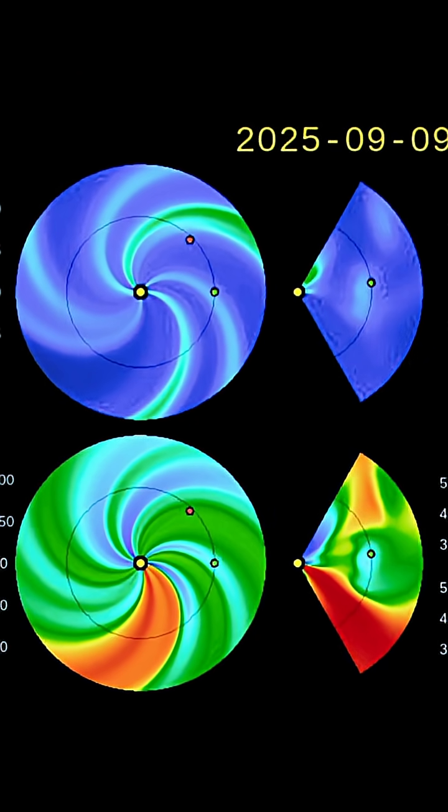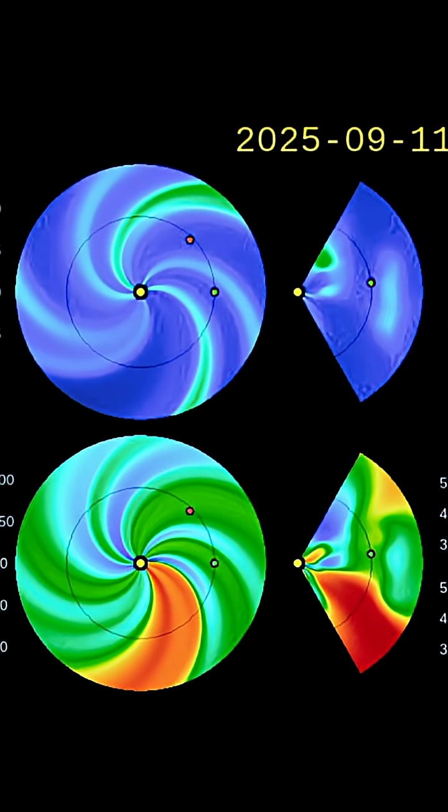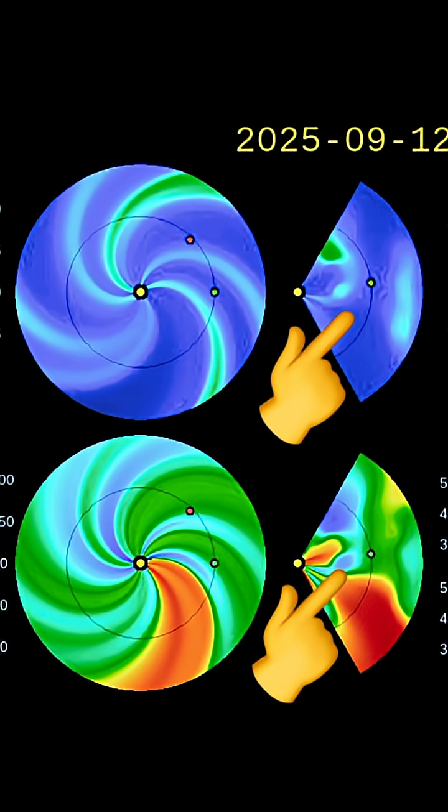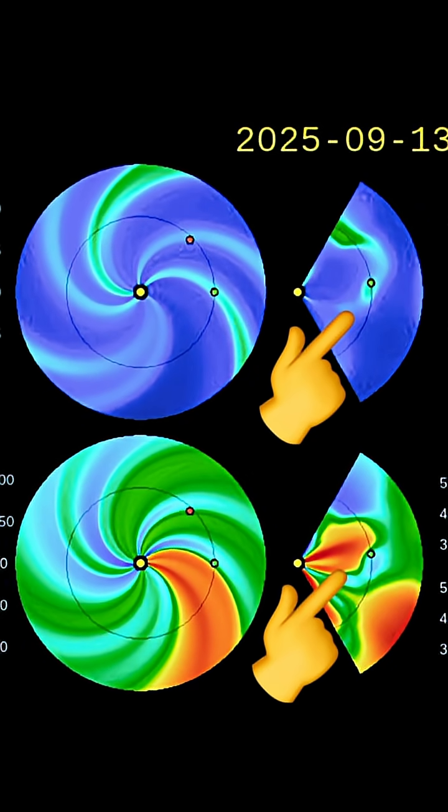Here is the updated space weather spiral with the depicted and animated solar storms. Coronal holes definitely having an effect real soon. Stay safe and healthy. Aware and prepared.